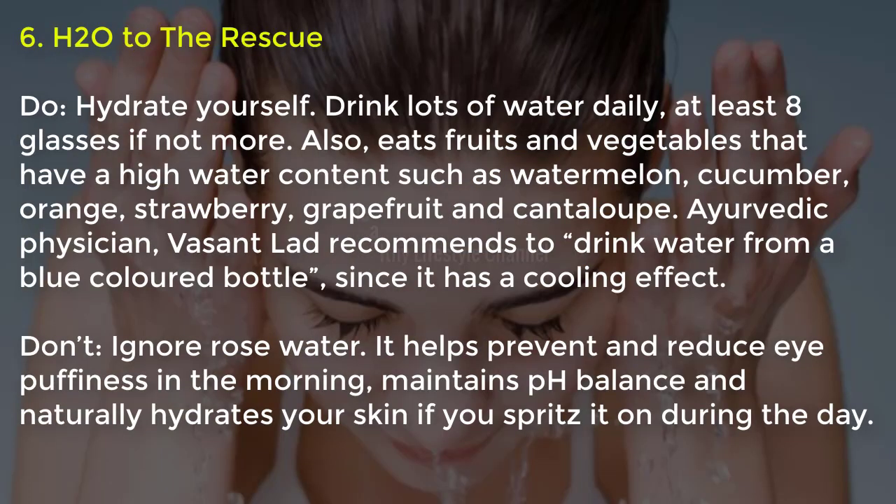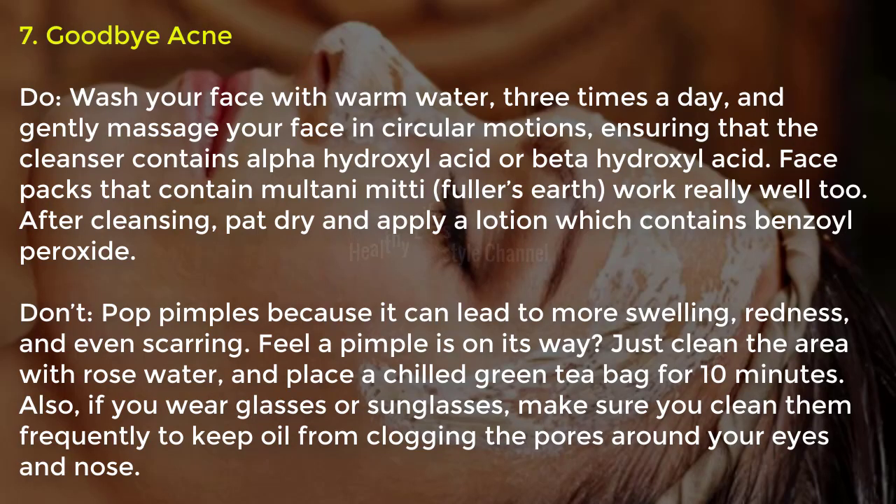Tip seven, H2O to the rescue: hydrate yourself by drinking lots of water daily — at least eight glasses or more. Also eat fruits and vegetables with a high water content, such as watermelon, cucumber, orange, strawberry, grapefruit and cantaloupe. Don't ignore rose water — it helps prevent and reduce eye puffiness in the morning, maintains pH balance, and naturally hydrates your skin if you spritz it on during the day.